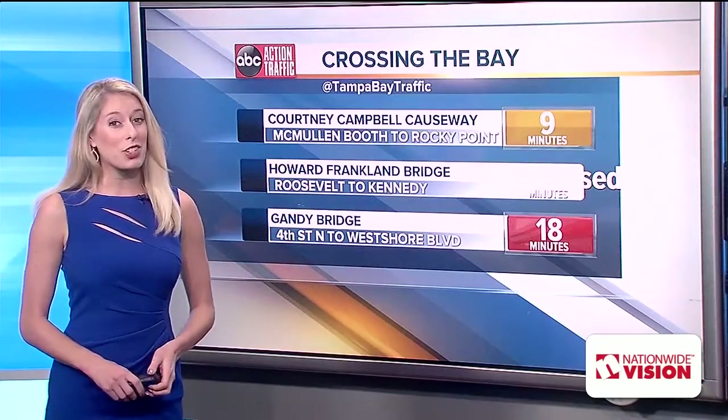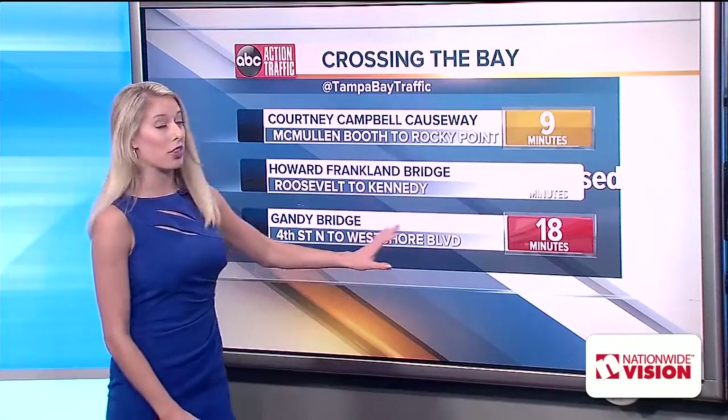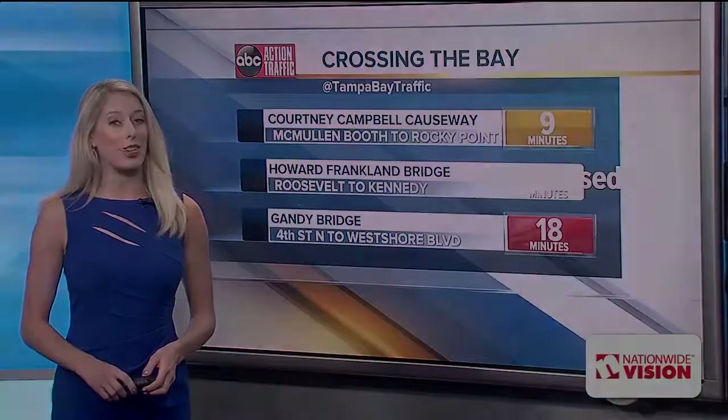I know that will add extra minutes to your commute, but those are other options if you want to avoid the traffic that's already stacking up here. By the way, this is not the only incident we have going on right now. I have blockage on the Selman as well as on I-4. I am posting updates to our free mobile app. You can also follow me at Tampa Bay Traffic on Twitter.